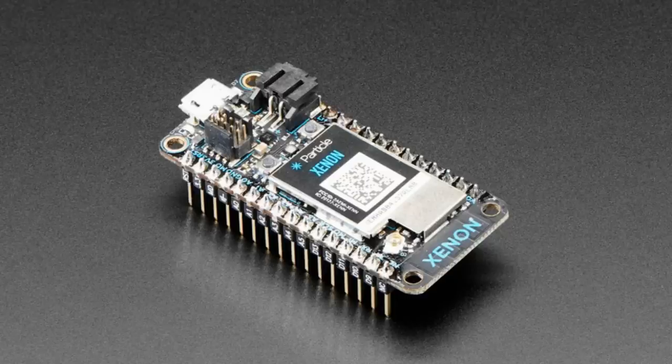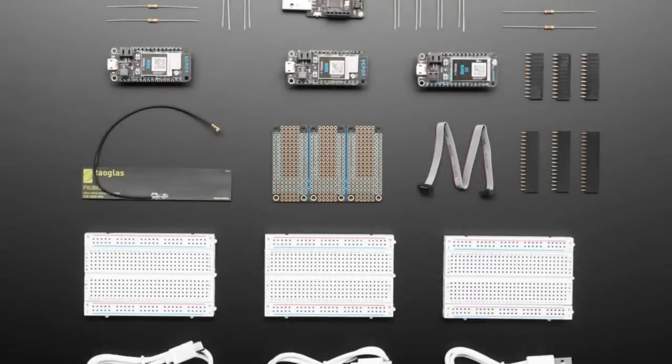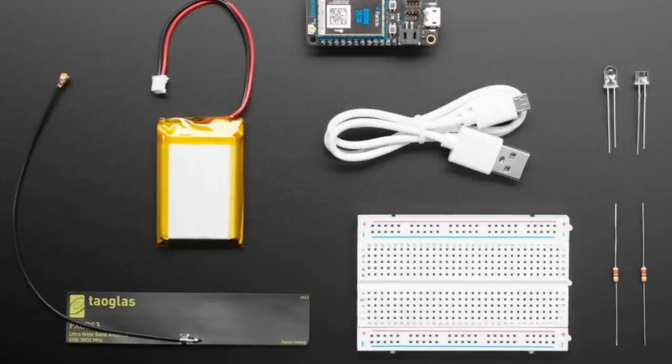All these Particle boards also come in kits. We have a pack — I believe this is the Boron LTE pack — so you get one Boron LTE which is your network gateway, and then you get two Xenons. So you have three boards: two of them are in a mesh network, a third is receiving from that mesh network as well and uploading to cellular. Of course you get breadboards, cables, and a battery pack.